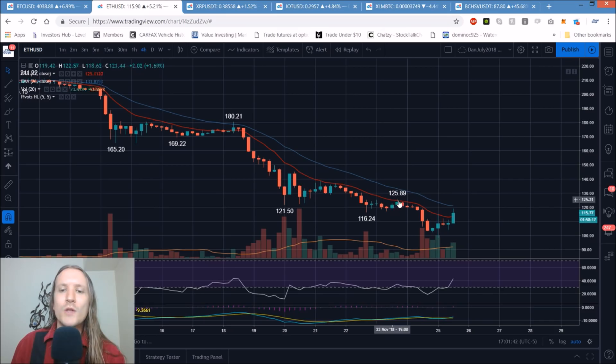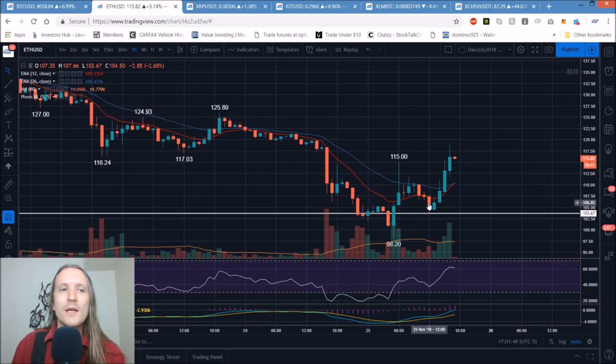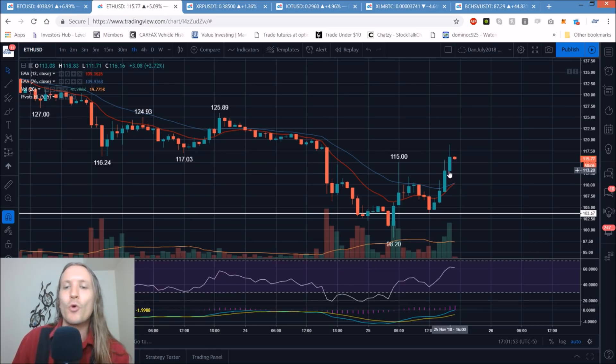125.89 is resistance on Ethereum — watching for the same thing as Bitcoin. An hourly higher low: anything above 103.67 would do it. Bulls would love to keep the hourly exponential moving averages as support all night — that would keep the bulls in the short-term driver's seat.